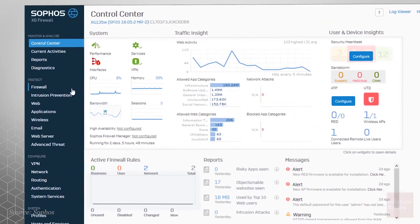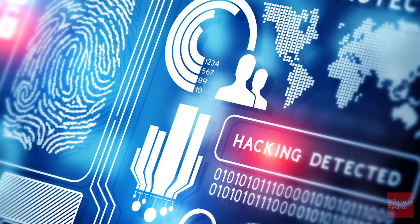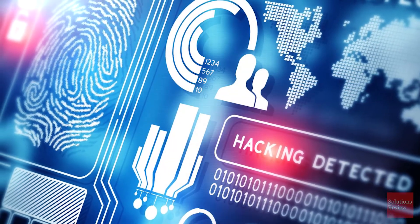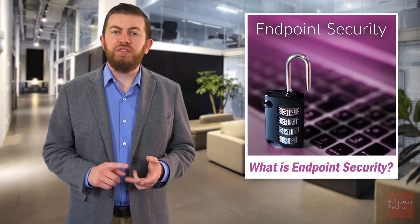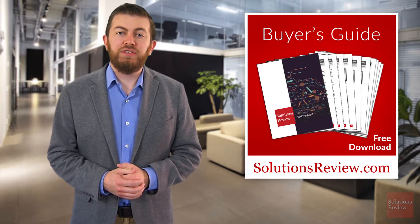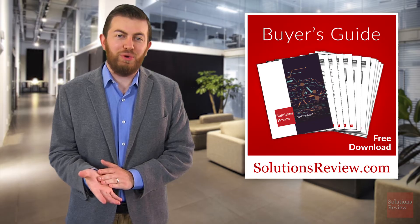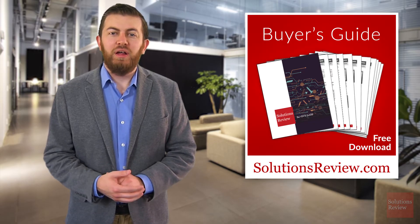Even as cybersecurity transitions from a prevention-based model to a detection and remediation-based model, endpoint protection is a necessary building block for any enterprise. For more information about endpoint security, cybersecurity news, or our comprehensive buyer's guides, visit SolutionsReview.com. Links are in the description below. Be sure to join us next time on Solutions Review Explores. Thanks for watching.